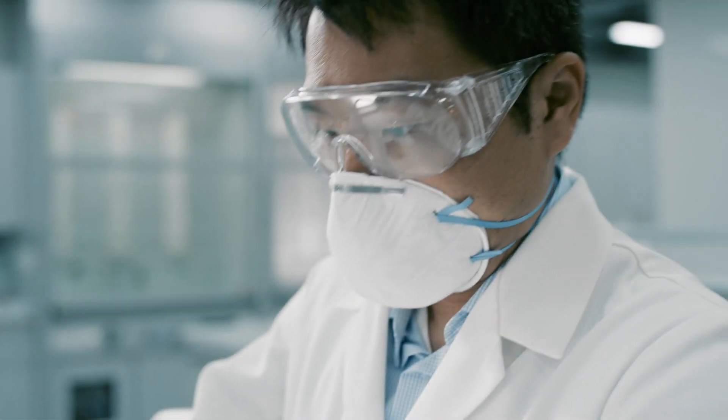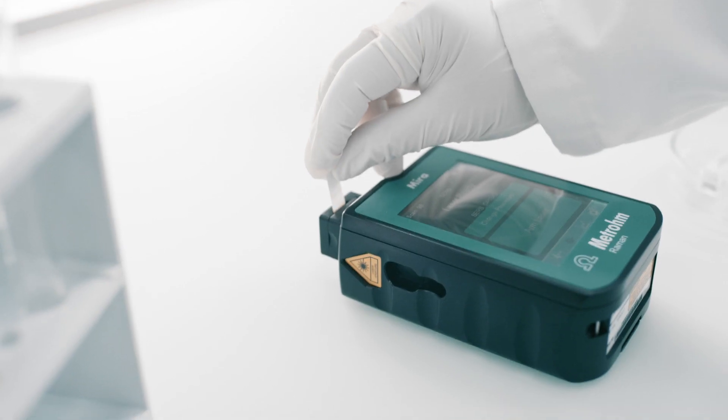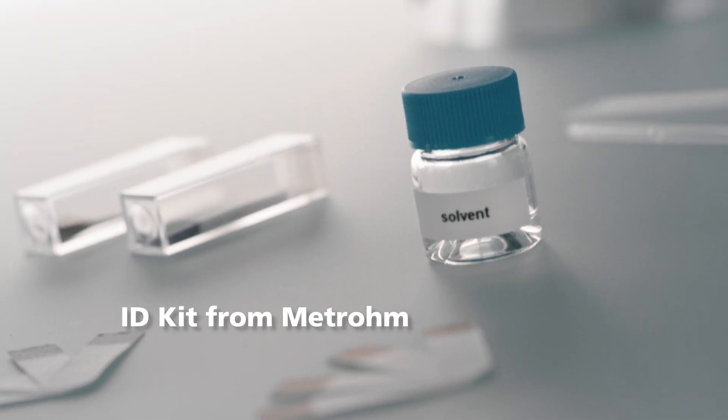And to save thousands of dollars compared to other more expensive techniques. Ask your Metrohm sales rep for a demo of ID kit and MiraDS now.